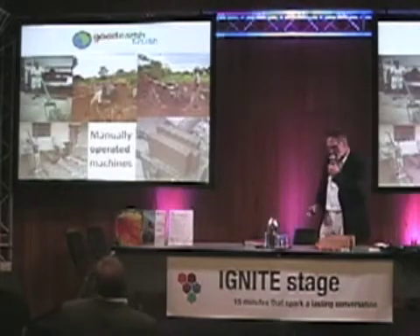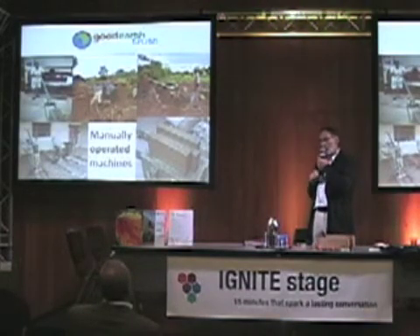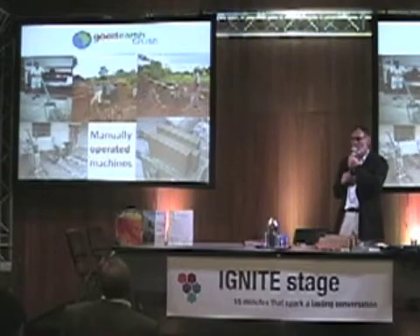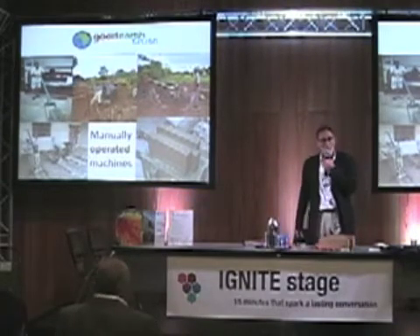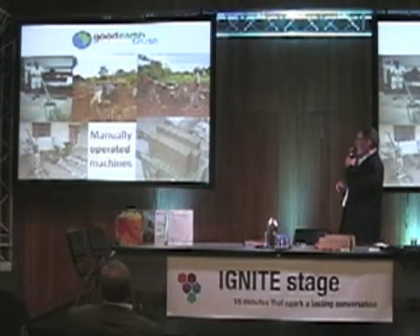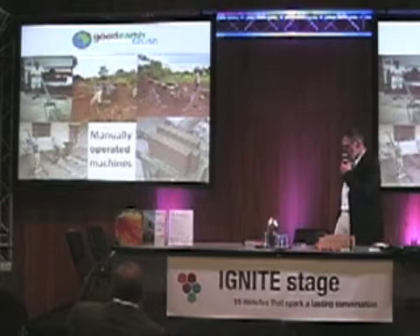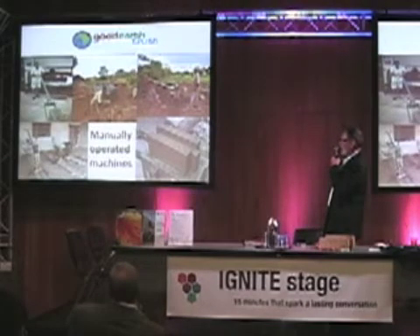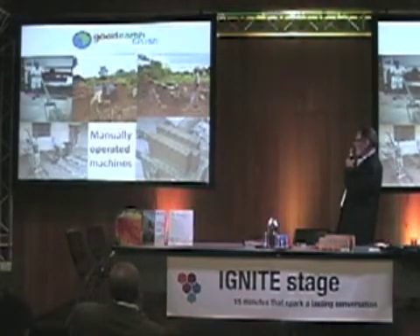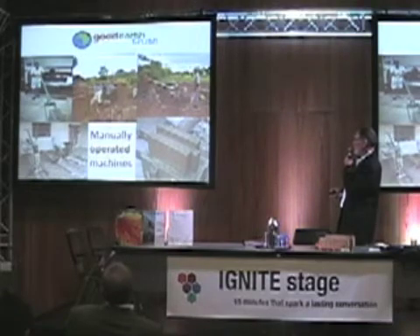The block machine you can see is manually operated. There are mechanical machines around, but they need fuel and there is a tendency for more to go wrong with them. This particular block machine is very robust with a minimum of moving parts. The soil is put into the box, the box is closed, and then the hand-operated ram gives it good compaction, and the block is lifted and removed from the machine.